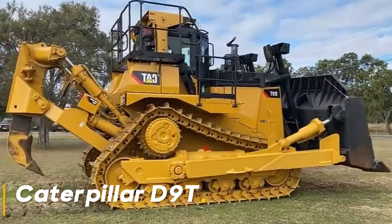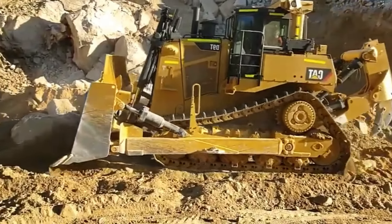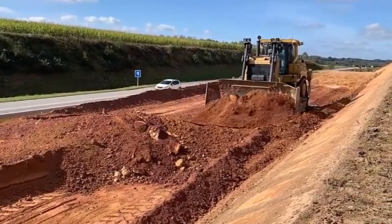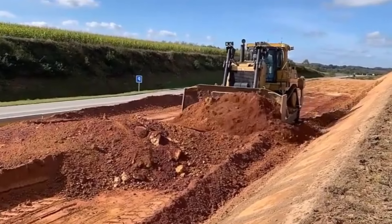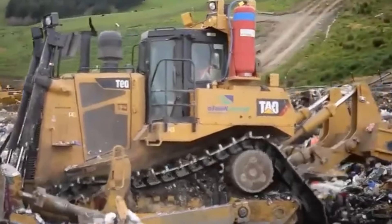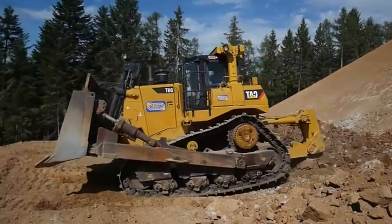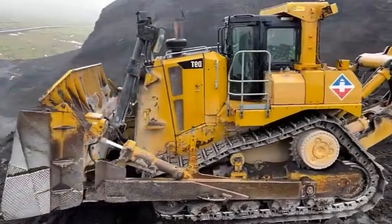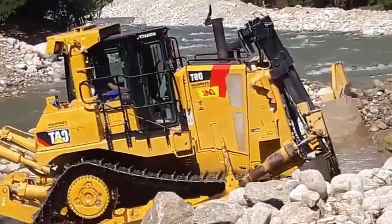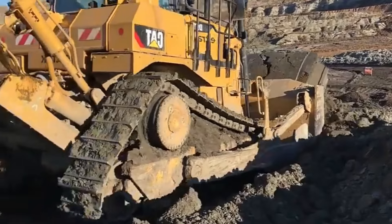Caterpillar D9T exhibits excellent performance even in the most challenging working conditions with its 49-ton weight and 436 horsepower engine. Its powerful engine makes this machine unstoppable even on the harshest terrain. One of its most notable features is its improved fuel efficiency — combining high performance with low fuel consumption, offering an environmentally friendly and economical option. With its powerful engine and durable structure, it allows you to complete large projects quickly and efficiently.